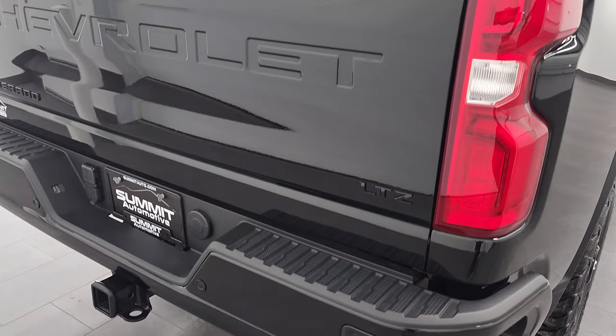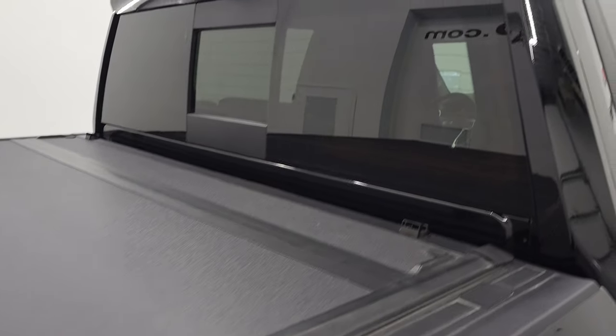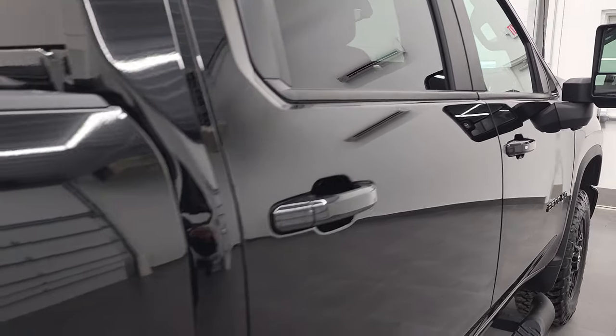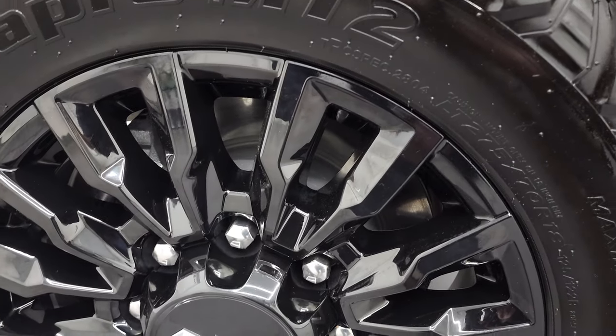We take these HD videos so if you are far away or even if you're close by and you just cannot make the trip down, but you're still interested in purchasing the vehicle, you can see the truck, hear the truck, and have confidence in the vehicle that you're looking at before you even get here. So when you do get here, there's absolutely no surprises and you can make a smart and informed buying decision from wherever you're at.